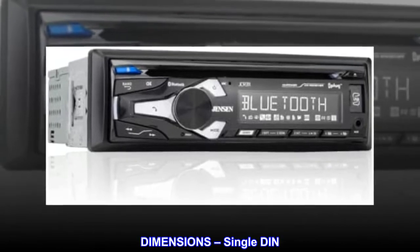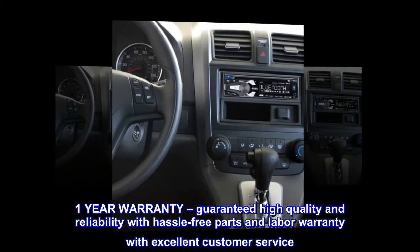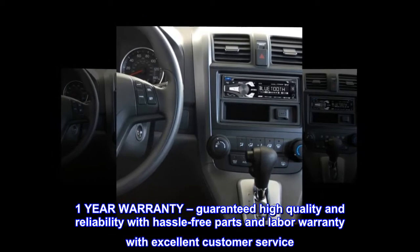Dimensions: Single DIN. One-year warranty — guaranteed high quality and reliability with hassle-free parts and labor warranty and excellent customer service.